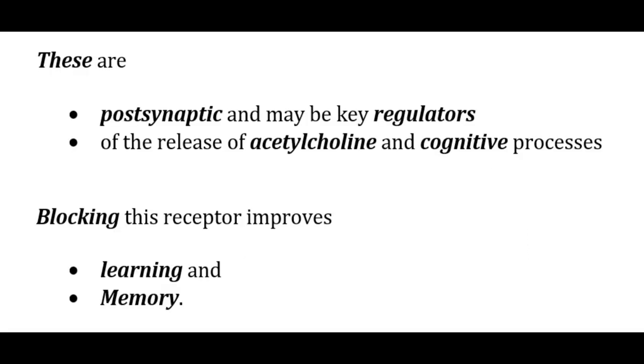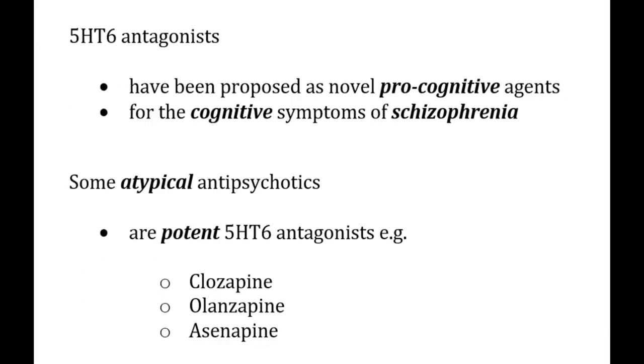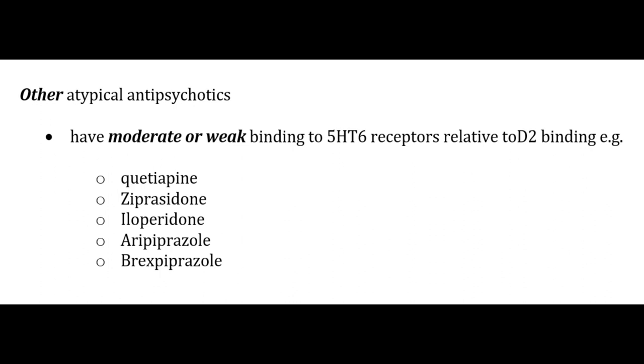5-HT6 receptors are postsynaptic and may be key regulators of acetylcholine release and cognitive processes; blocking them improves learning and memory. Therefore, 5-HT6 antagonists have been proposed as novel pro-cognitive agents for cognitive symptoms of schizophrenia. Potent 5-HT6 antagonists among atypical antipsychotics include clozapine, olanzapine, and asenapine. Other atypical antipsychotics — including quetiapine, ziprasidone, iloperidone, aripiprazole, and brexpiprazole — have only moderate or weak binding properties at 5-HT6 receptors.